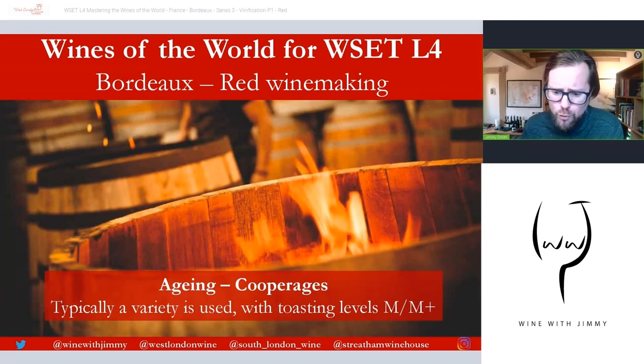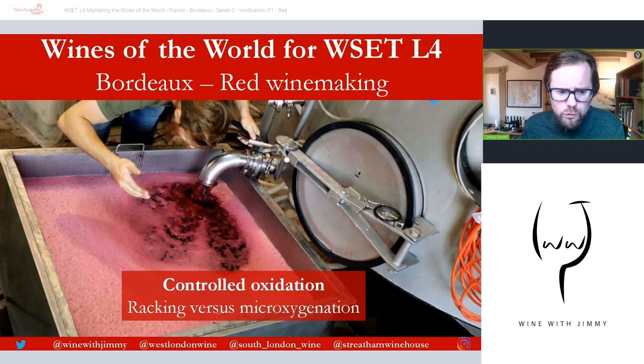By tradition, wines are racked every two to three months for controlled oxygenation. Some prefer to leave the wine undisturbed on the lees and may use micro-oxygenation instead, as opening the bunghole during racking causes quite intensive oxygenation. Micro-oxygenation can be used to prevent reduction and help soften tannins.